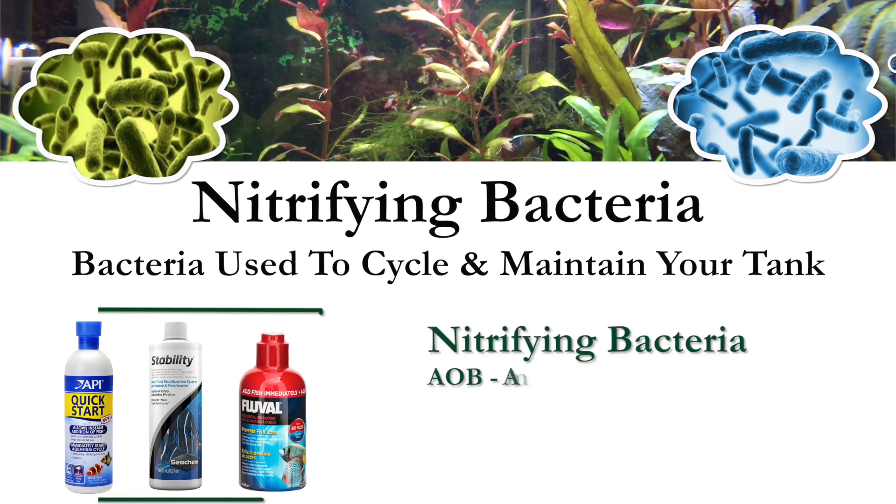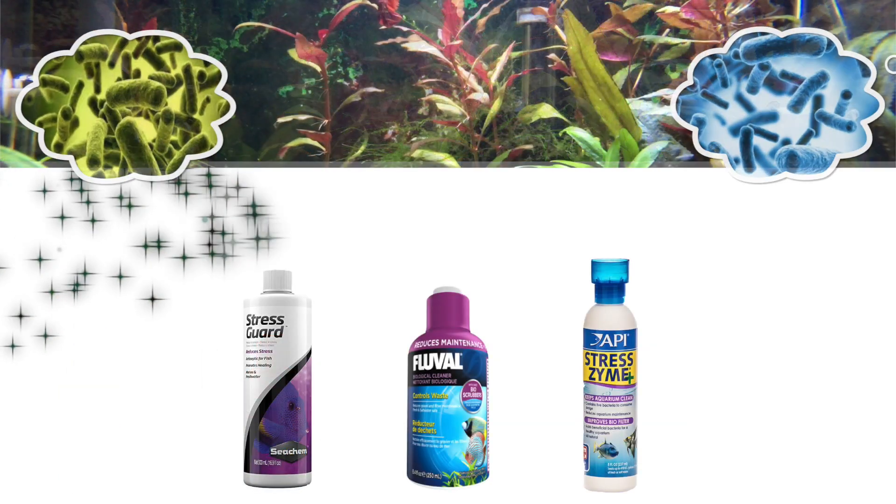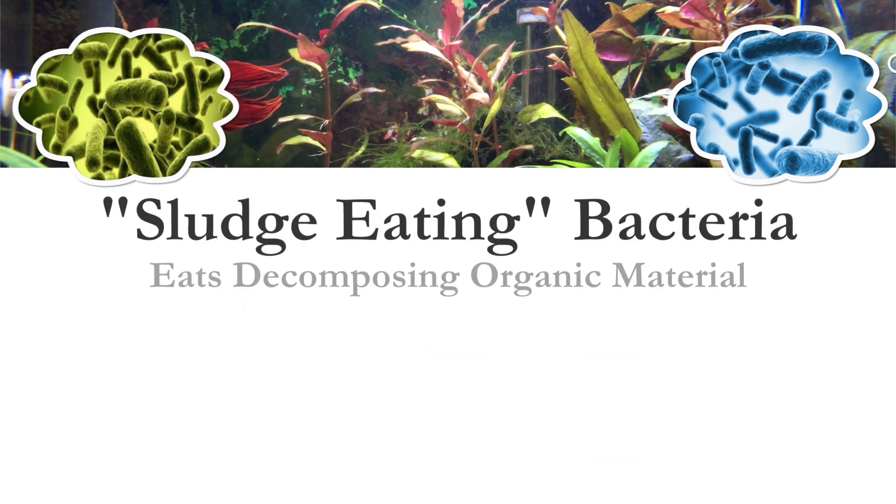Products such as API Quick Start, Seachem Stability, and Fluval Bio Enhancer all contain nitrifying bacteria. These products include our AOBs — ammonia oxidizing bacteria such as Nitrosomonas and Nitrosococcus — and our NOBs, nitrite oxidizing bacteria such as Nitrobacter.